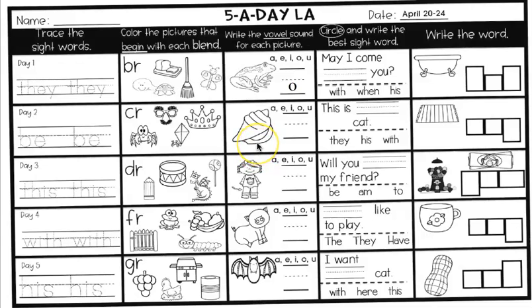The next one, you're writing the vowel sound for each picture. That is a shell. What vowel do you hear — eh? Write that on the line.